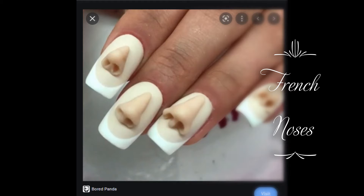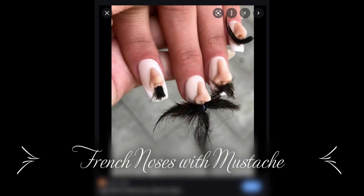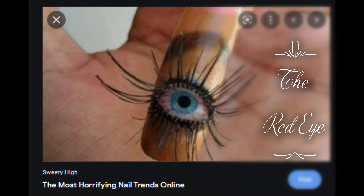Here we are again with Nail Sunny — noses on French tips. I don't know what that's supposed to mean, and here she has put some mustaches or hair underneath the noses to give it mustaches. The little Hitler one is a little bit much. Here we have the horrified nail trends online by Sweetie Hi, and here is an eye with lashes and red eye.